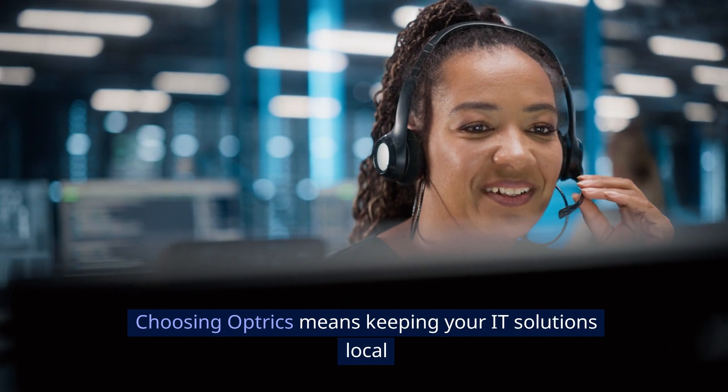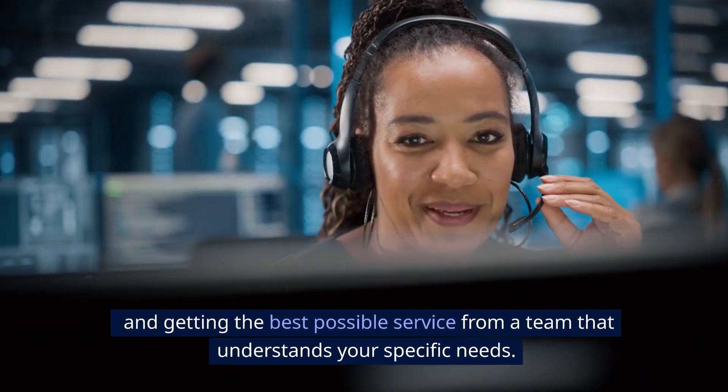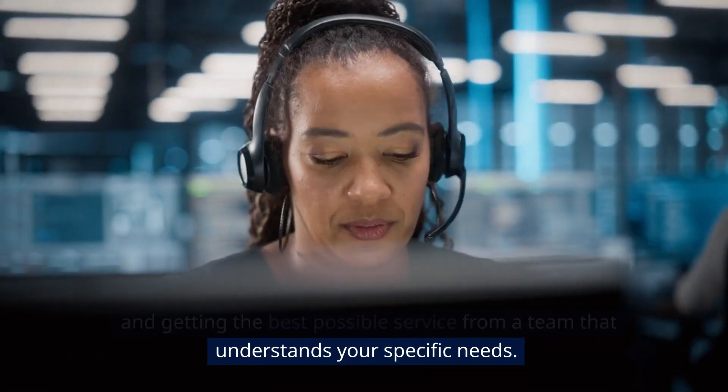Choosing Optrix means keeping your IT solutions local and getting the best possible service from a team that understands your specific needs.